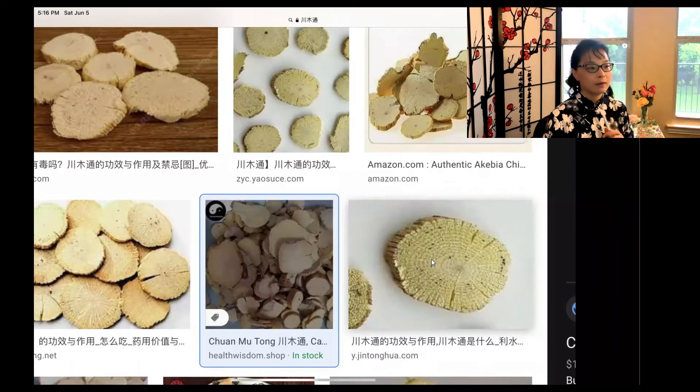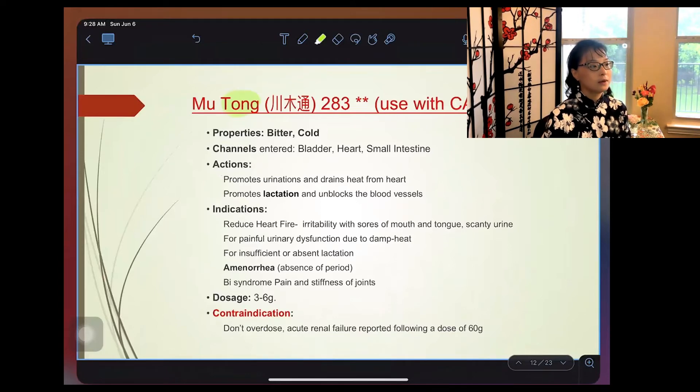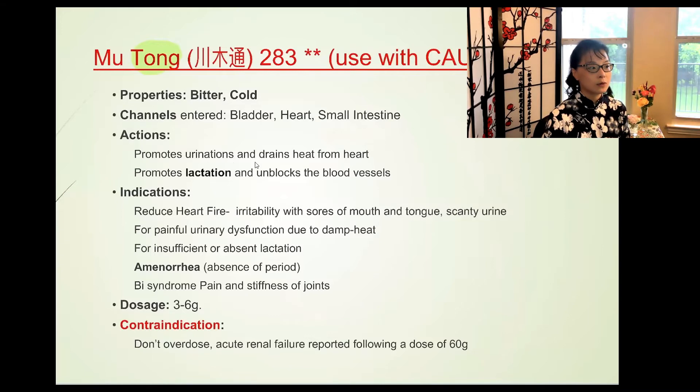The next herb is Chuan Mu Tong. Whenever you see Tong, it means thorough passage — liquid can drain through. Mu Tong must be used with caution because a large dose — around 60 grams versus the typical 3–6 grams — can cause acute kidney failure, so TCM doctors generally don't prescribe it and substitute with another herb. Its property is bitter and cold. It enters the bladder, heart, and small intestine meridians.